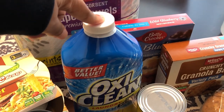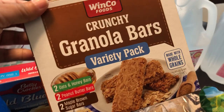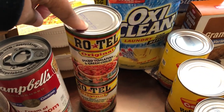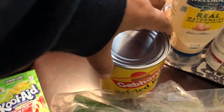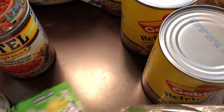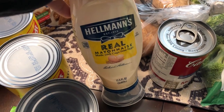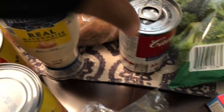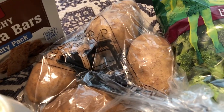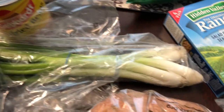I also needed a refill of OxyClean, so I grabbed a bottle of that. I grabbed some blueberry muffin mix and some crunchy granola bars — store brand variety pack with honey, peanut butter, and maple brown sugar. I got two cans of Rotel for some recipes I'm making, and three cans of refried beans for a recipe as well. I needed some green onions, and I've kind of been craving lemon-lime Kool-Aid so I got two packages of that. I grabbed some mayo because I plan on making chicken salad, and I also got three cans of cream of mushroom total and four Idaho potatoes.